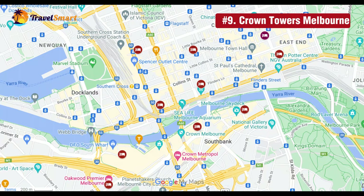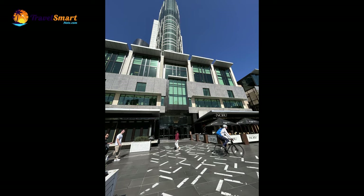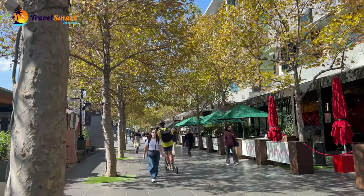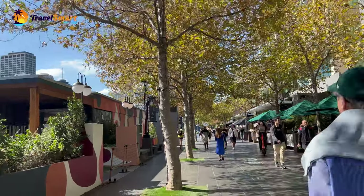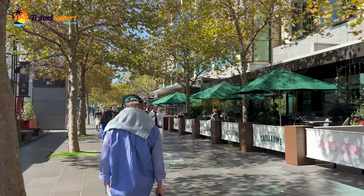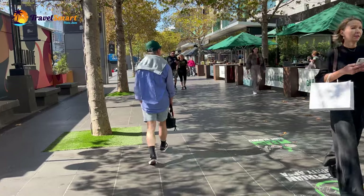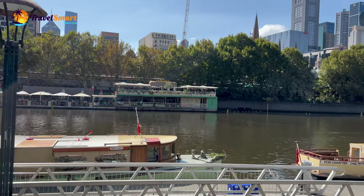Number 9: Crown Towers Melbourne. The Crown Towers Melbourne is one of the most iconic hotels in Melbourne, located along the banks of the Yarra River. The river promenade is always packed with things to do and see. Staying here allows you easy access to all the facilities of the Crown Casino and entertainment complex, including restaurants, cinemas, nightclubs, bars, and shops. Flinders Street Station is only a 10-minute walk away, and you can also easily explore other famous sites in the CBD.